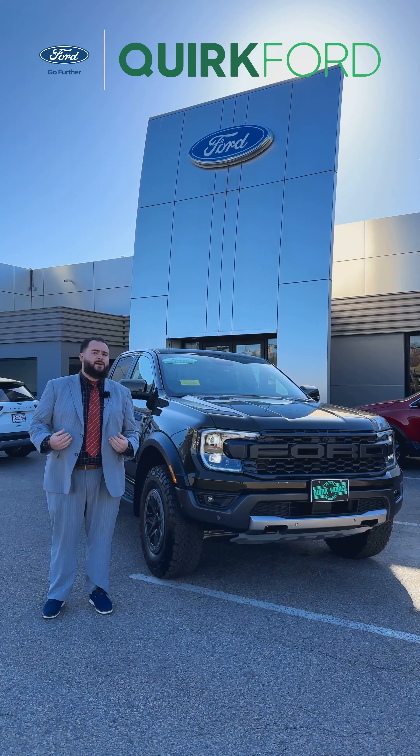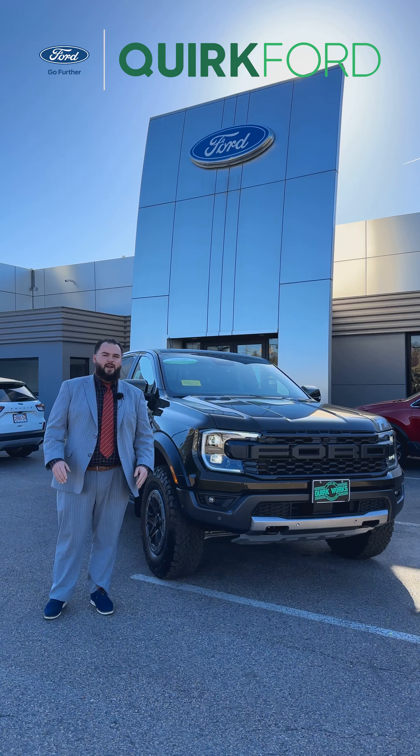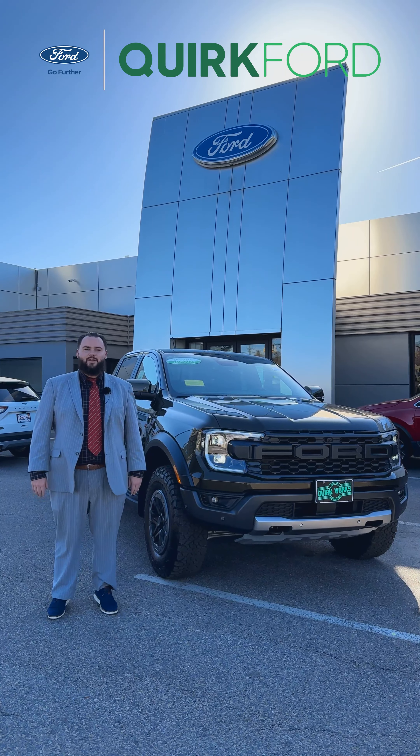For a test drive, I'd personally like to invite you into our showroom here at 540 Southern Artery right on Route 3A, or you can see the rest of our deals and leasing specials at quirkford.com. Thanks again and let Quirk work for you.